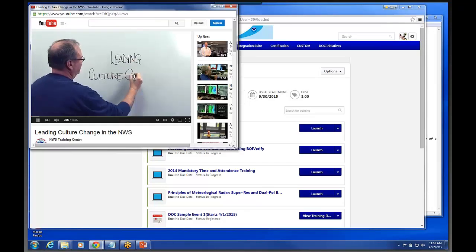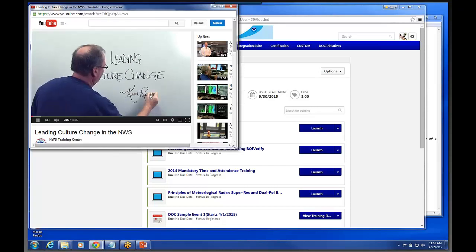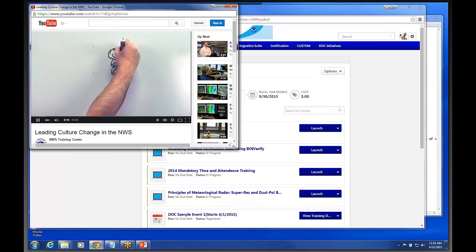Whatever my link was — whether it be a video, a document, a PowerPoint presentation, an Articulate presentation — it would automatically log when you click on the launch button. That's kind of a nice feature — all of this material is going to be put in a learning plan.